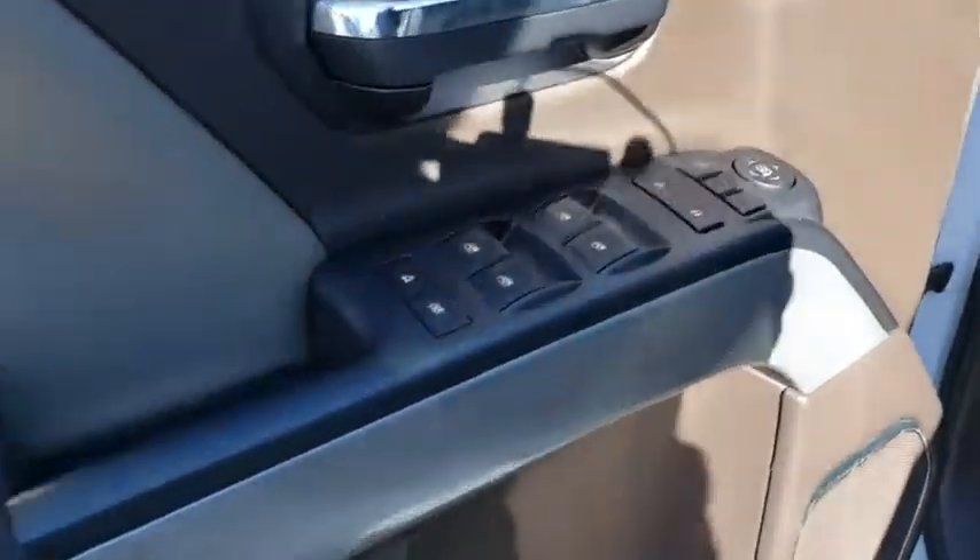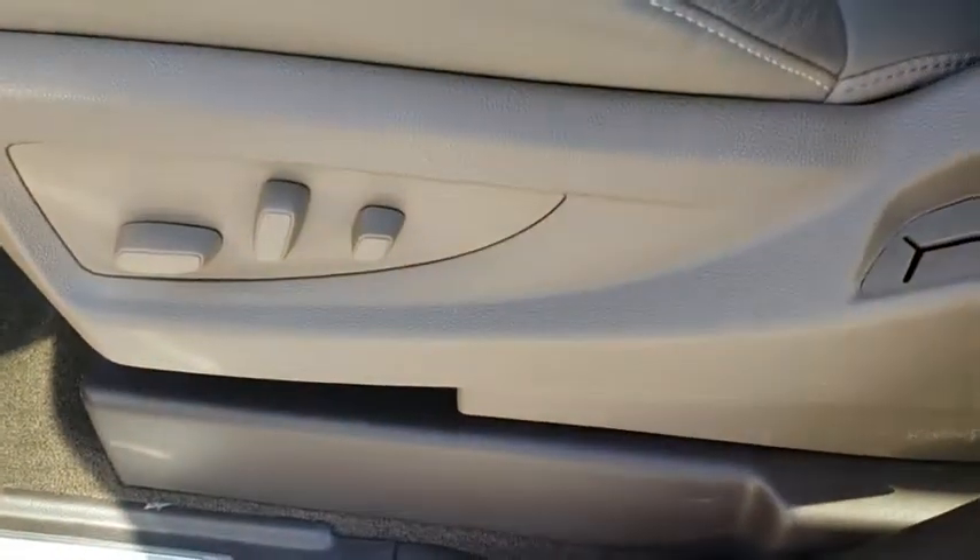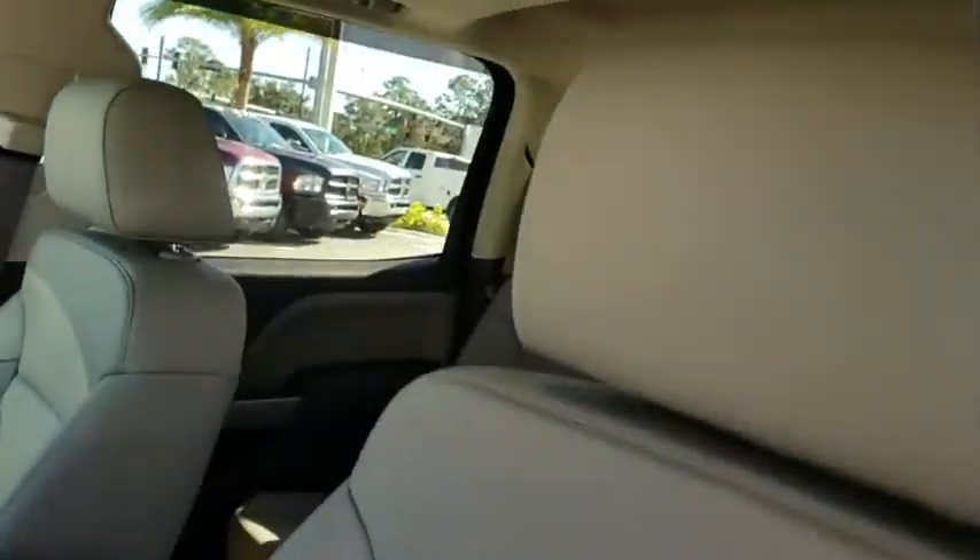Aluminum wheels, AM-FM stereo radio, universal garage door opener, rear defrost, MP3 player, CD player. This vehicle offers reliability and good looks at a great price. So come in and take a test drive today.